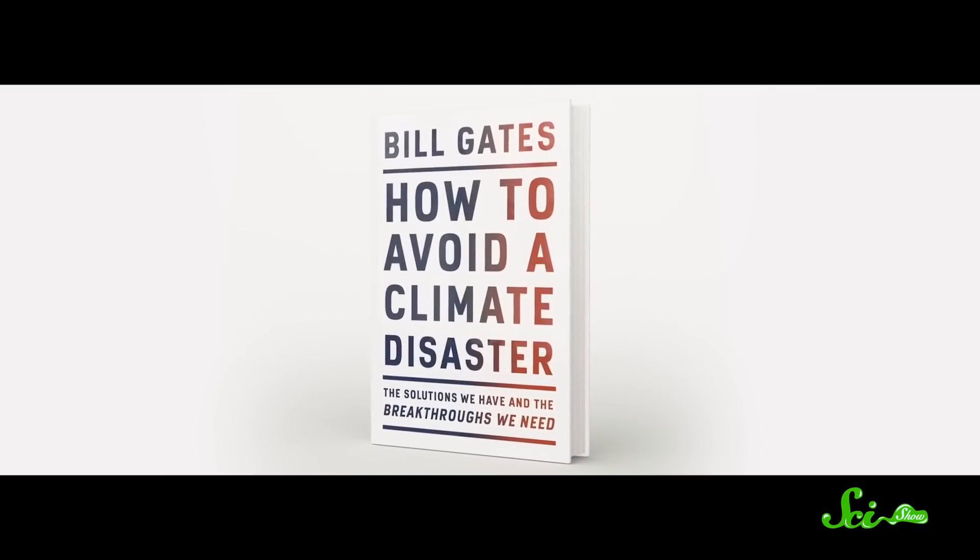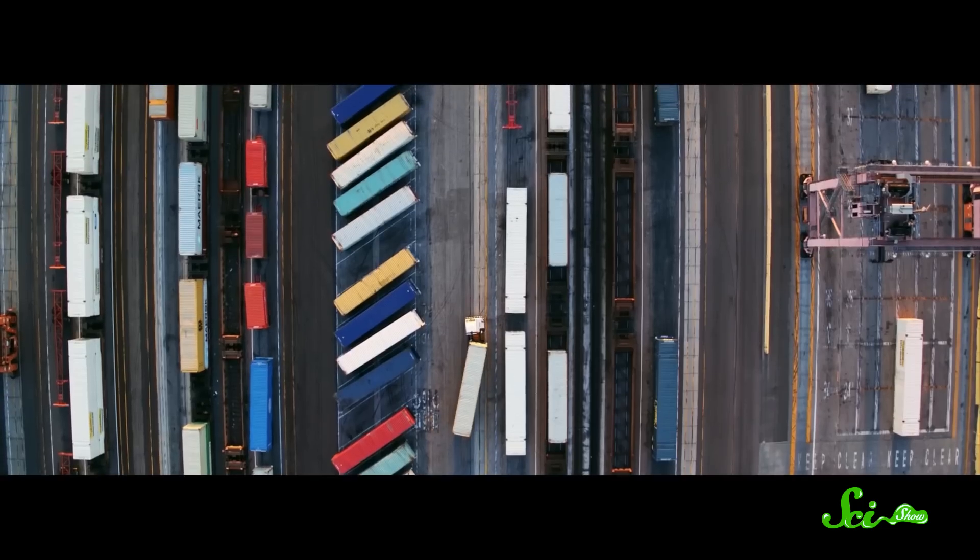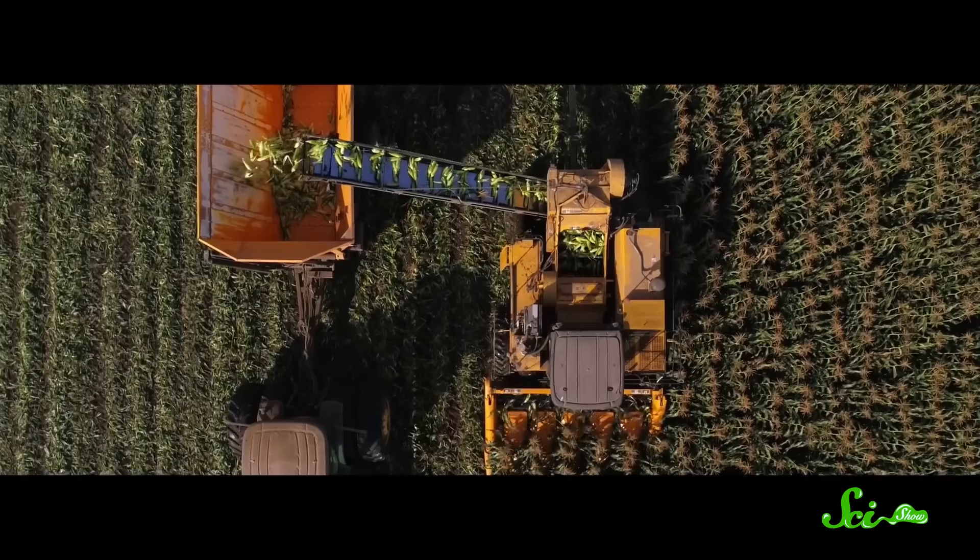Many of the solutions to climate change are complicated. It's a big problem with a lot of pieces, but it's not a hopeless one. If you want to learn more about how we could actually get to a world with net-zero greenhouse gas emissions, you might like Bill Gates' new book, How to Avoid a Climate Disaster. It talks about batteries, but also about how we feed ourselves, how we heat and cool our buildings, how we get around, and more — and how we could do those things more responsibly, from an individual to a government level. You can find out more about how we can all work together to avoid a climate disaster in the link below.